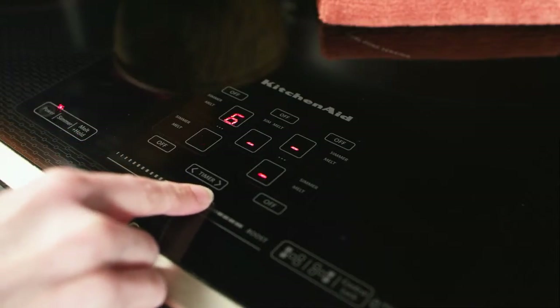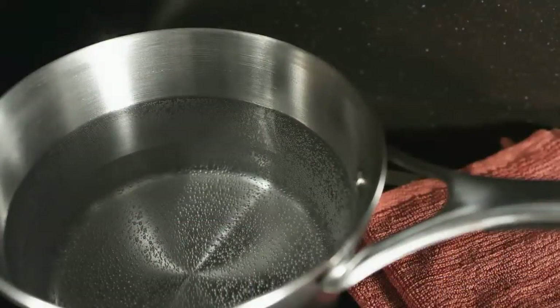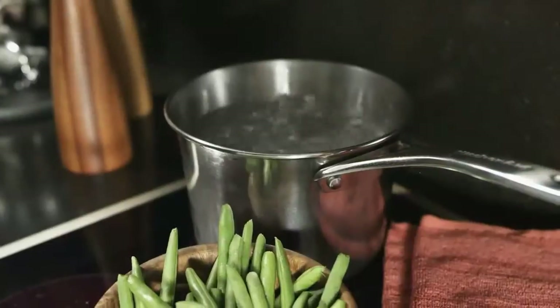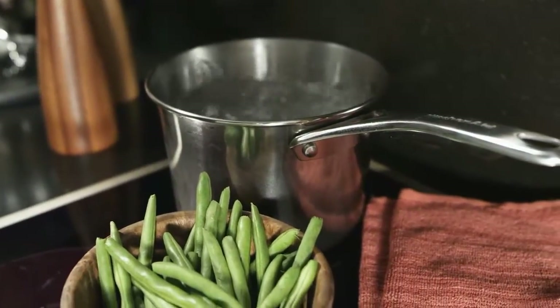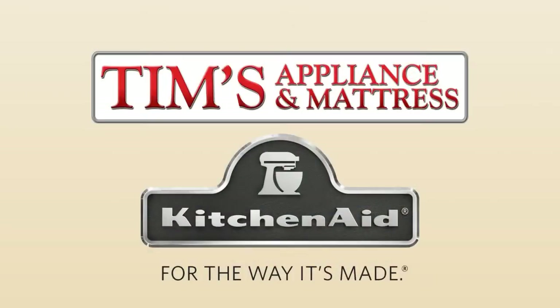Nine settings give you different levels of heat to achieve precise temperatures and amazing responsiveness. Water boils in just seconds, making this the fastest to boil induction cooktop available. The KitchenAid 36 inch induction cooktop — available now at Tim's Appliance & Mattress.